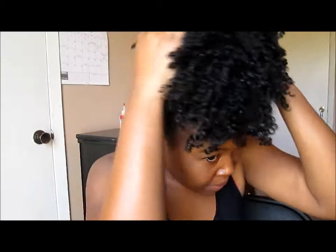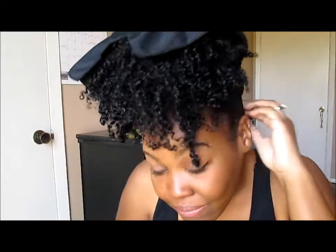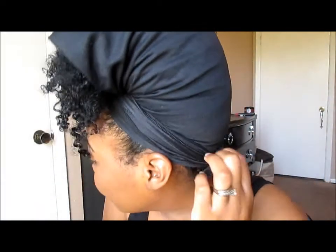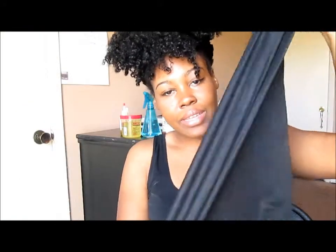I want to just show you girls and guys my hair right now. As you can see, I'm wearing this little black satin thingy that I actually tie to the back of my head, and I'm about to just take it down. I bought this from Walmart and I love it so much — it keeps my hair intact and in place.